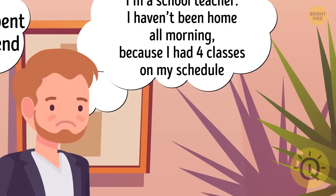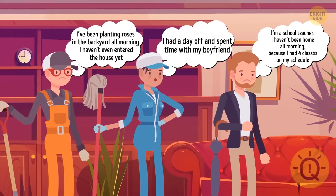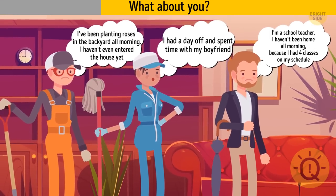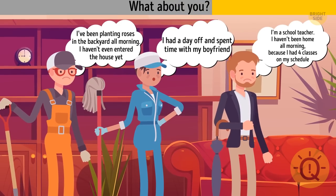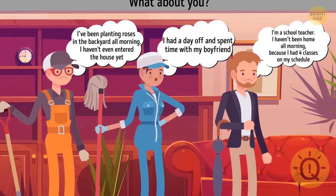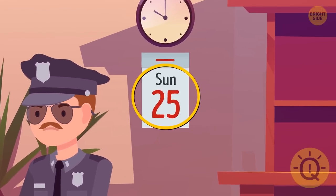After hearing all three stories, the detective knows exactly who's a liar. Frank is lying. He said he'd been at school, but schools are closed on Sundays.